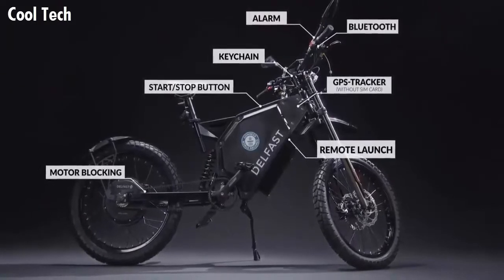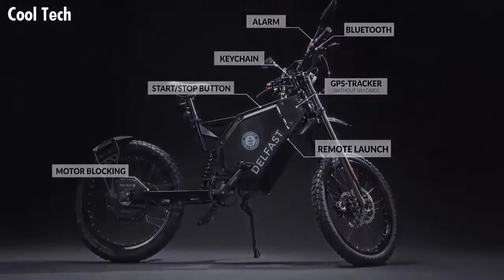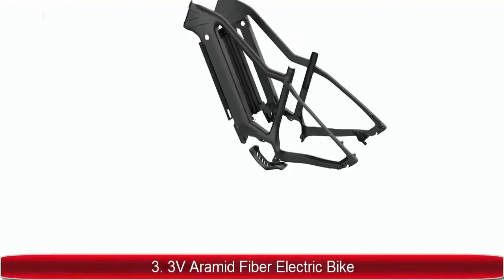The Delfast Top 3.0 electric bike is filled with a wide range of technologies including Bluetooth, keychain start/stop button, remote launch alarm, motor blocking, and a GPS tracker.